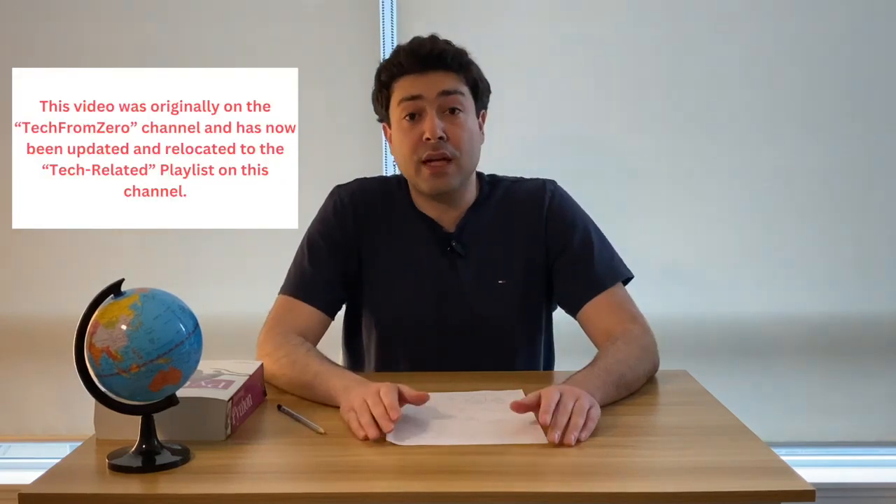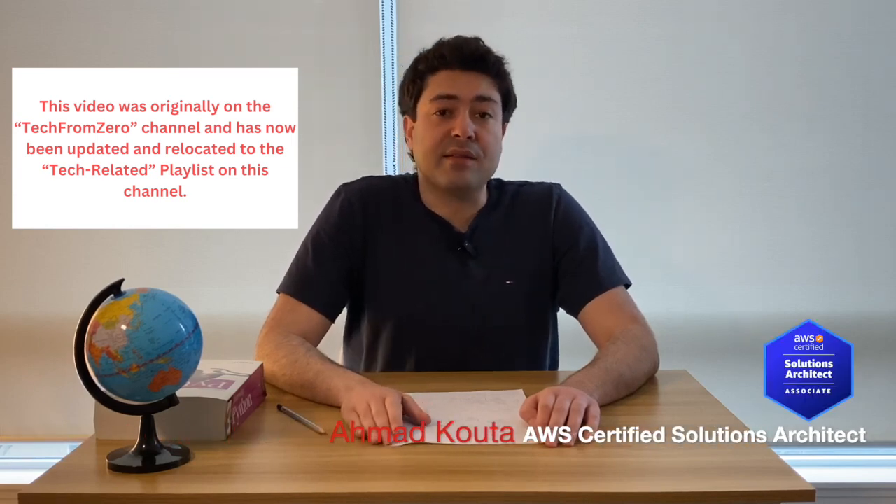Welcome back to Tech from Xero. Today I'll be speaking about the benefits you are entitled to have after you pass your AWS certification exam.